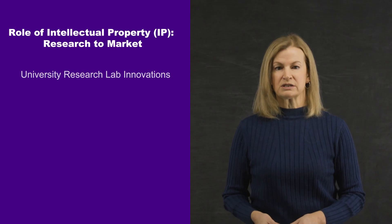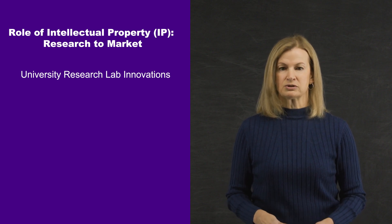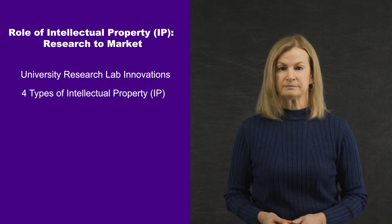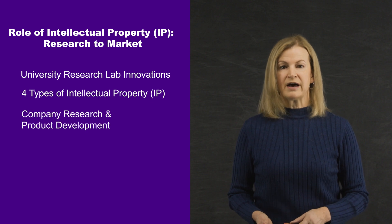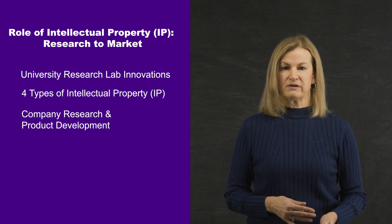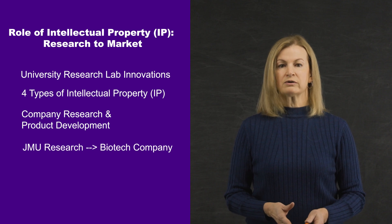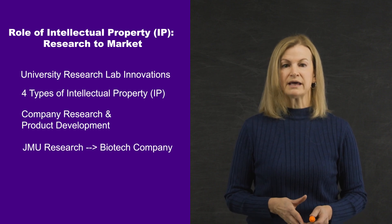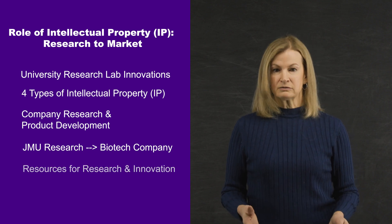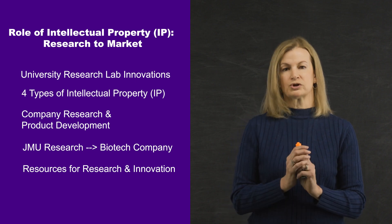The first video shows novel materials being developed by an interdisciplinary team in a university chemistry research lab. Next, you will hear about the four types of intellectual property. Then the story of how a company, 3M, created Post-it Notes and used multiple types of IP protection to create value. In a third example, you will hear about JMU's biology and chemistry research that led to IP and a biotech startup company. Lastly, you will learn about a few of the resources available at JMU to support research and innovation.